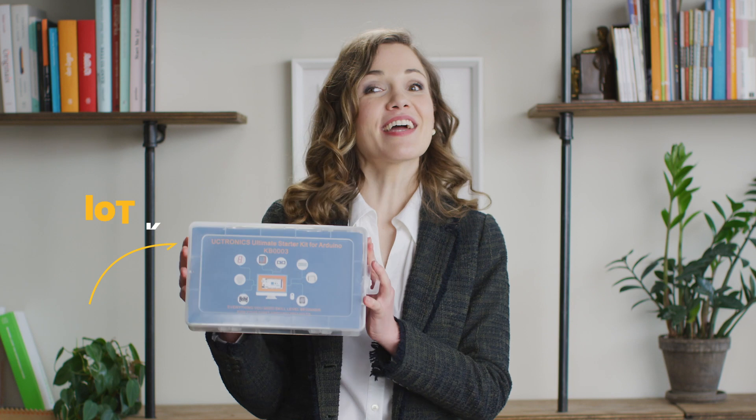A key component to our new program is this IoT kit. It will help you build real-world IoT systems and learn how these devices communicate with each other.